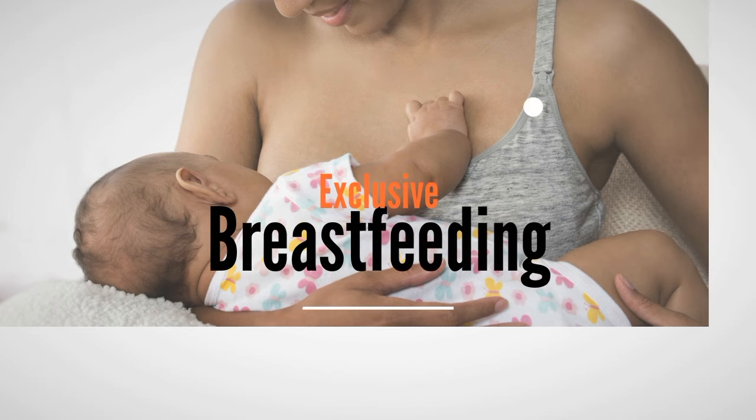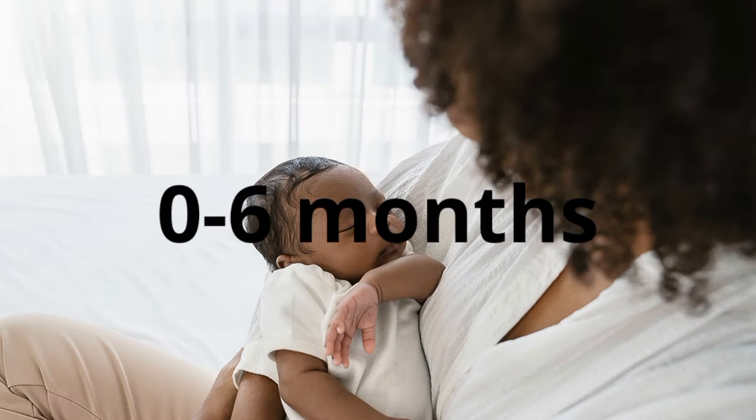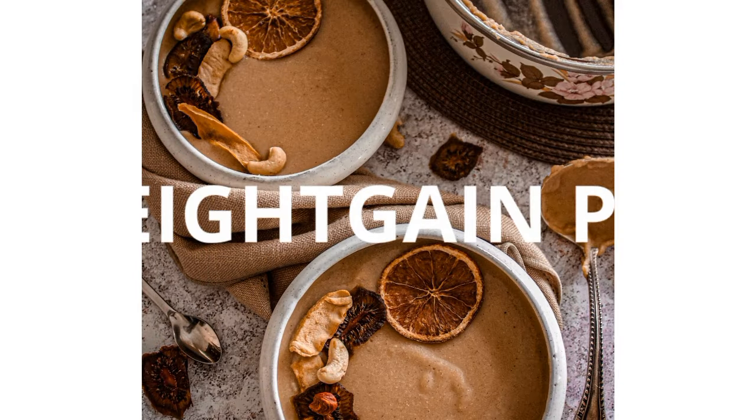The first thing we want to talk about is exclusive breastfeeding. This is the easiest way to get a baby to gain weight. An exclusively breastfed baby gains weight because breast milk is rich with all the nutrients that a baby needs for both body and brain development. Even the baby formula you see in the market is trying to mimic the nutrients in breast milk.